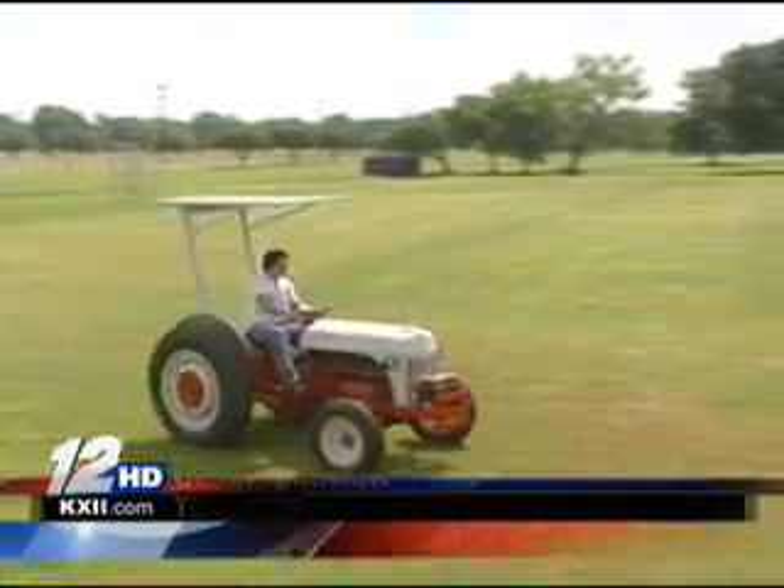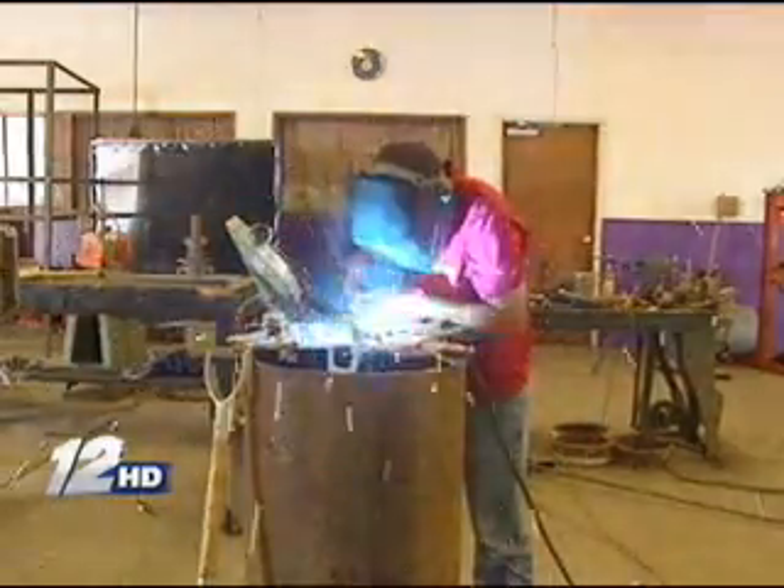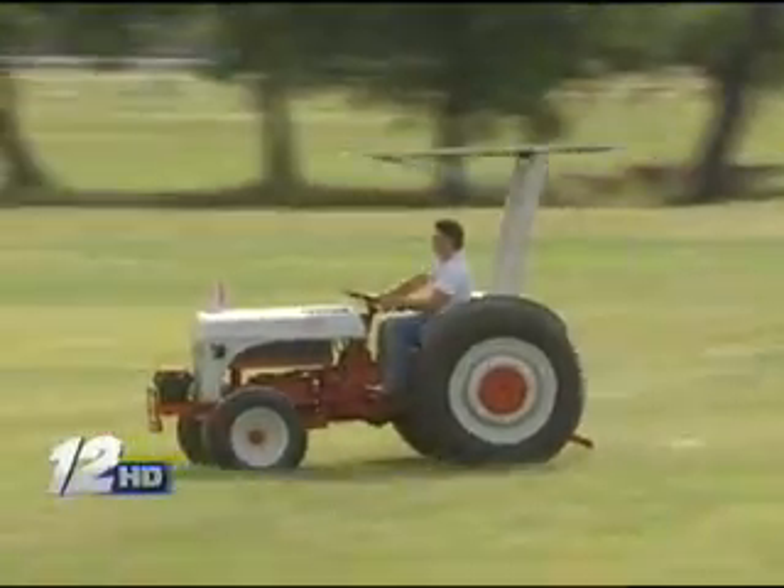The tractor even has solar panels mounted on top so it can charge itself — more proof that if pointed in the right direction, high school students are able to make amazing things, even quiet amazing things. The high school students are more than capable, with a little bit of guidance, to do projects like this.